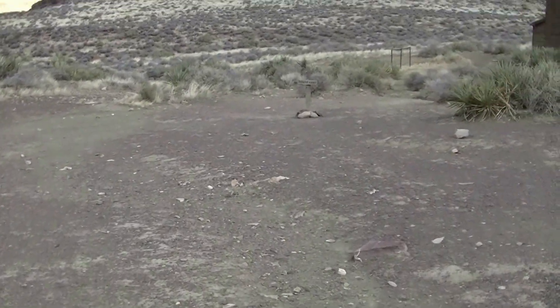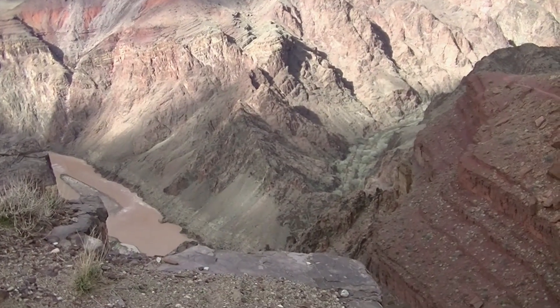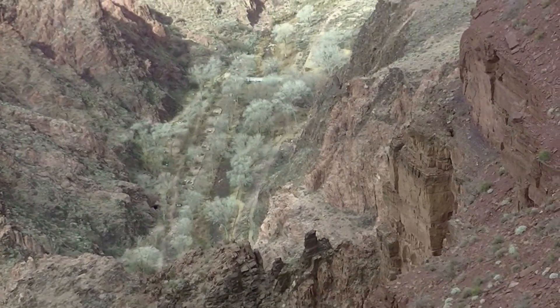It's been a long day, but it's nice down here. We're getting really close to the Colorado, and then I believe that's Phantom Ranch there.